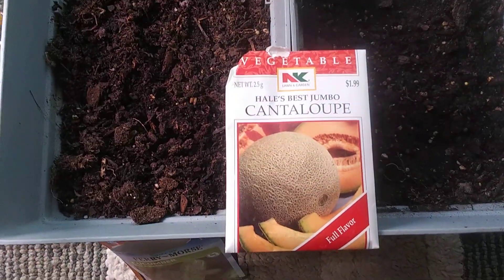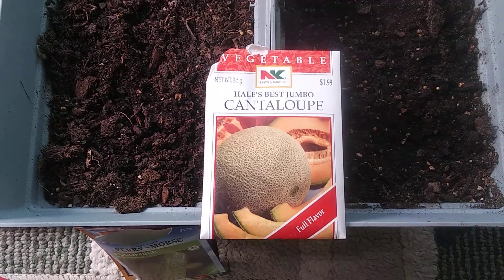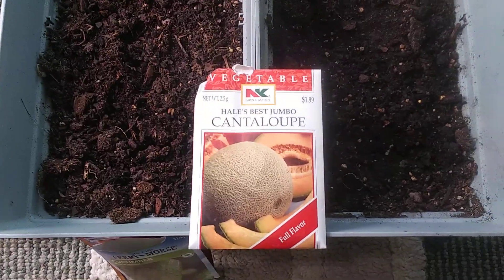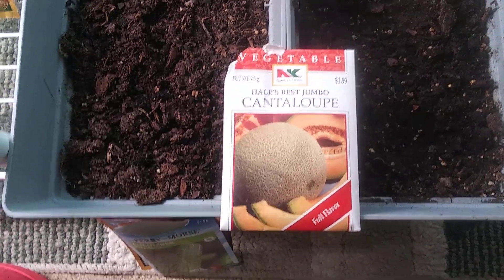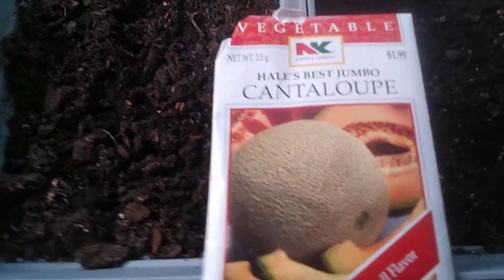I'm going to do a quick garden review and update. It's March 31st, 2022. I started a lot of things over because of white flies and aphids — I harvested what I could and I'm restarting everything over the last week or two. I'll give you an update and show you what's going on.